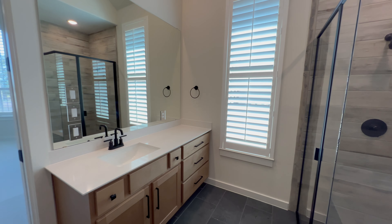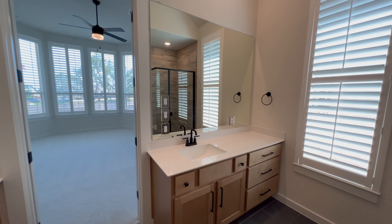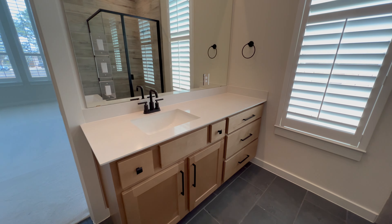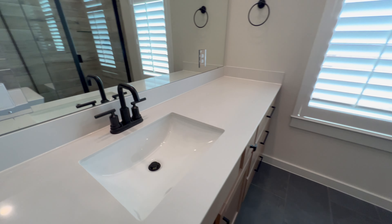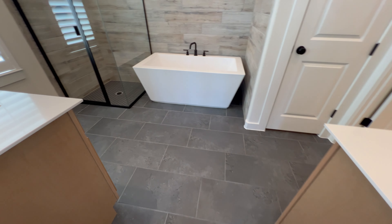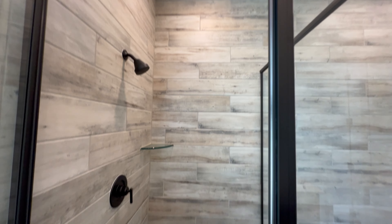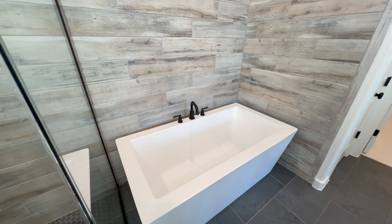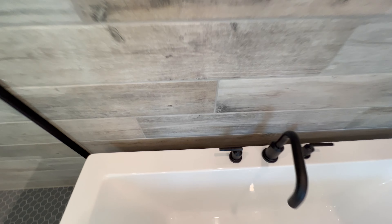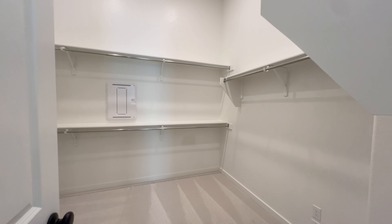Moving into the primary bathroom, we have a rectangular garden tub, a glass-enclosed walk-in shower, and two vanities — one on each side, one smaller and one larger. I love the color of the cabinetry. These are not soft-close. There's a Moen faucet and beautiful dark gray tile work throughout. One note: around the garden tub, there's nothing preventing water from running onto the floor, so cleaning could be tricky.